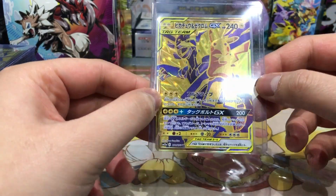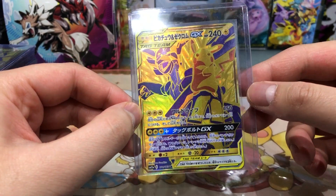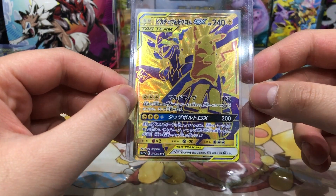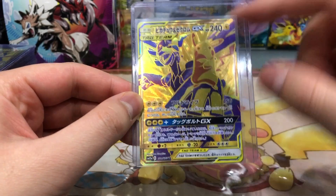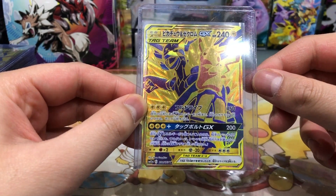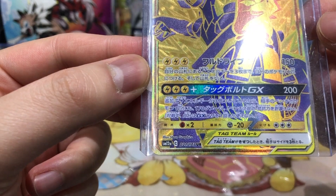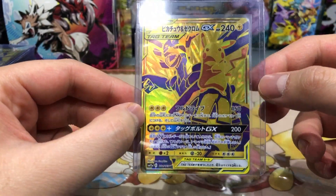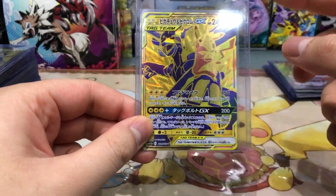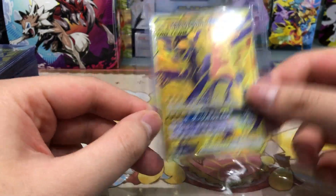Next up from Tag All Stars, we have the gold hyper rare version of Pikachu and Zekrom Tag Team GX. It's a really really insane looking card — so much going on with the texture. Pikachu is looking like a boss sitting on Zekrom's arm. It's number 221 out of 173. If you want to know where to buy this card, it's on eBay for around 30 to 40 euros.